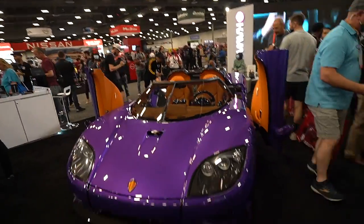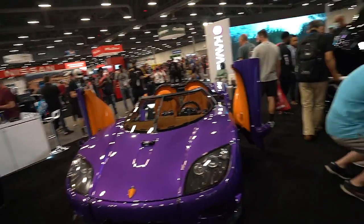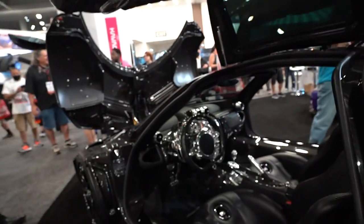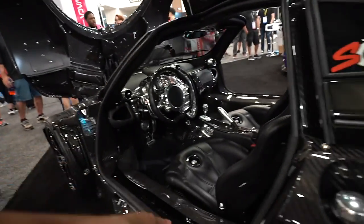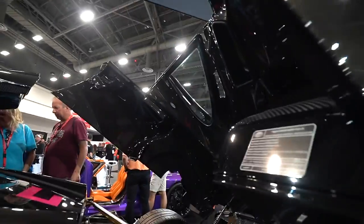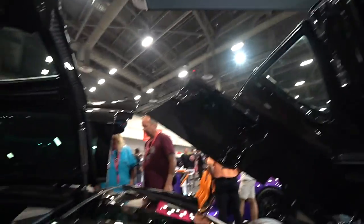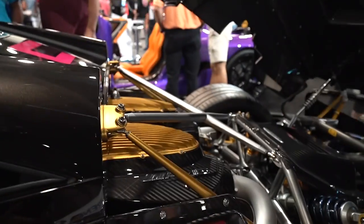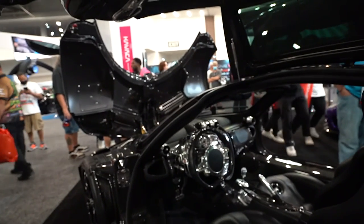These cars are literally stealing this side of the hall — Koenigsegg and a Pagani. If you own this car in here, you just have stupid money. Everything along the door trim, all carbon fiber seats, carbon fiber quarter panels, everything — rear hatch completely carbon fiber. I think the only thing that's not carbon fiber is this one section right here. The Pagani is equipped with an AMG engine as well. Absolute beauty right here.